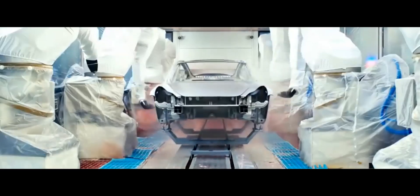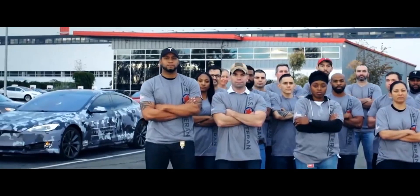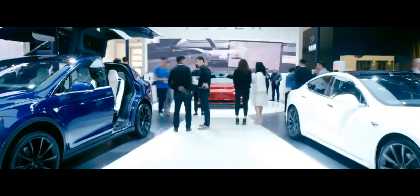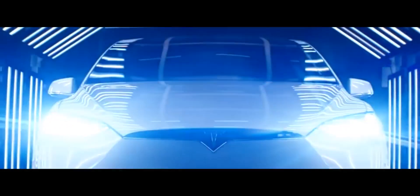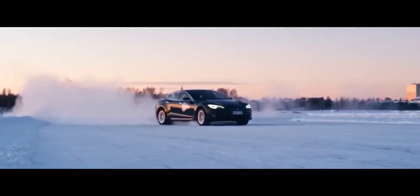Welcome to Tesla Today, where we talk about the latest news and exciting things Tesla is doing to make the world a better place. If you are new here, please subscribe, like, and share our videos — it shows your appreciation for the work we put into these videos.